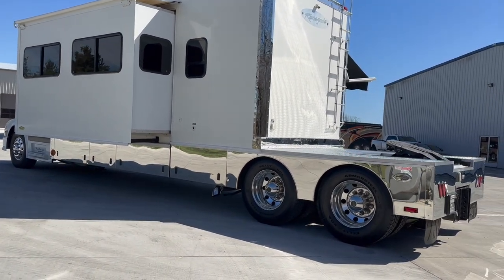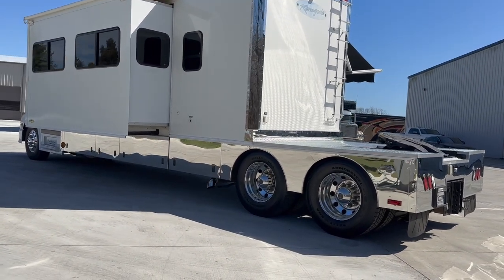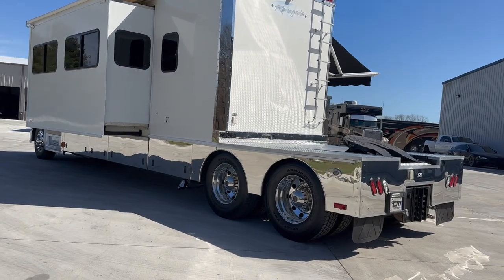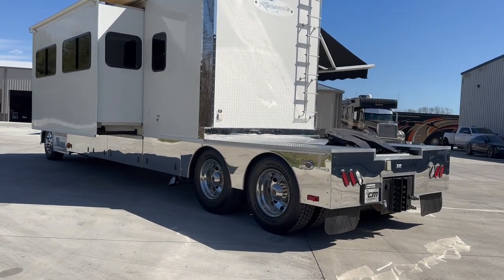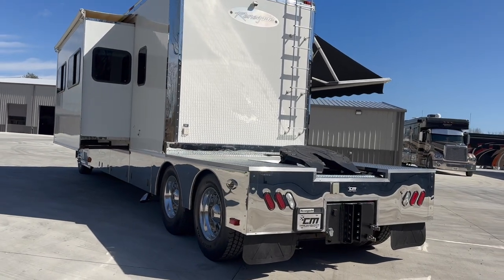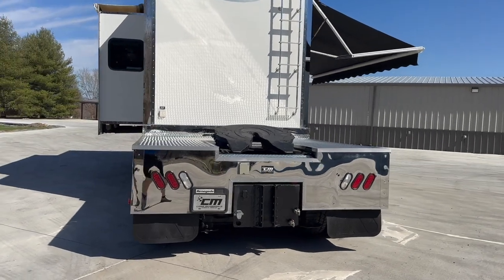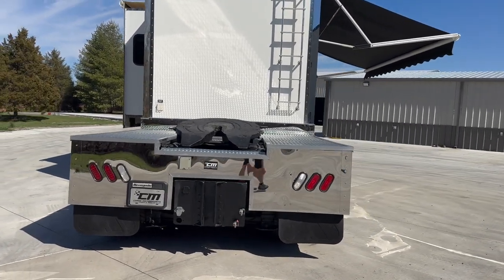150-gallon fuel capacity — twin 75-gallon tanks under the driver and passenger door. It holds 100 gallons of fresh water, and it has twin 45 or 50-gallon tanks, so roughly 100 gallons between the gray and black tanks.